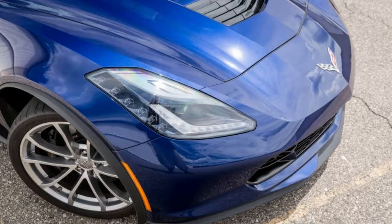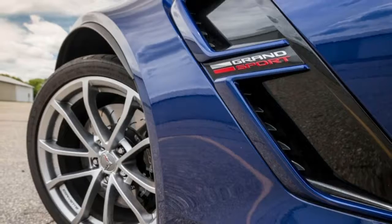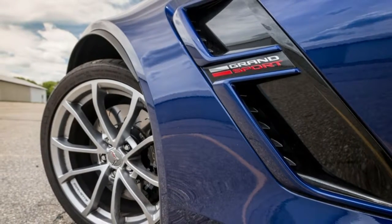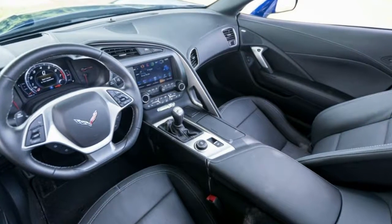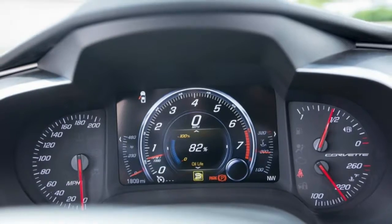Dimensions — Wheelbase: 106.7 inches. Length: 177.9 inches. Width: 77.4 inches. Height: 48.6 inches. Passenger Volume: 52 cubic feet. Cargo Volume: 15 cubic feet. Curb Weight: 3,483 pounds.